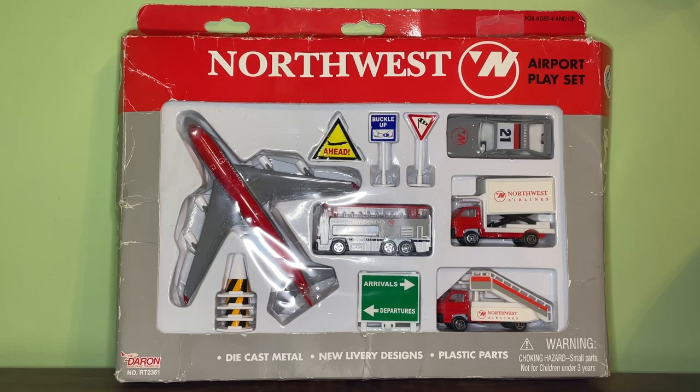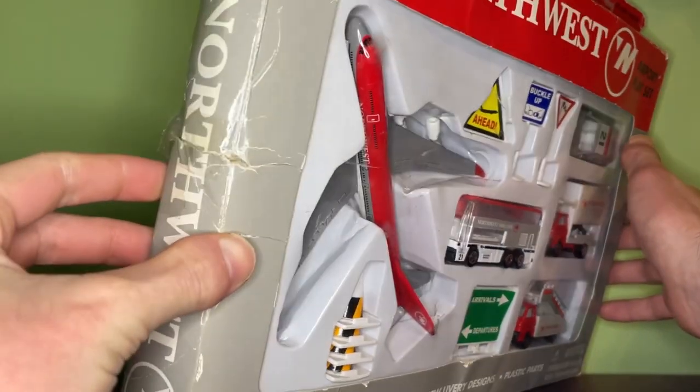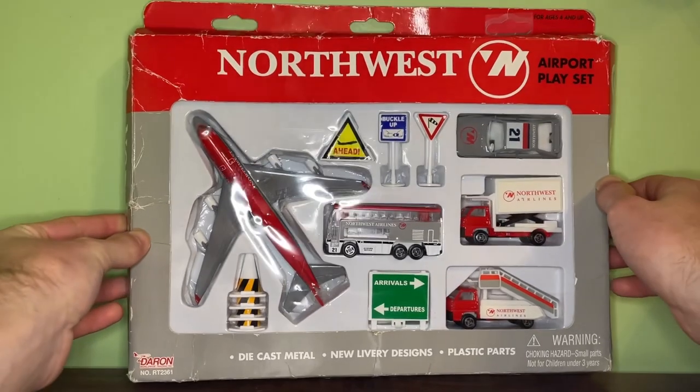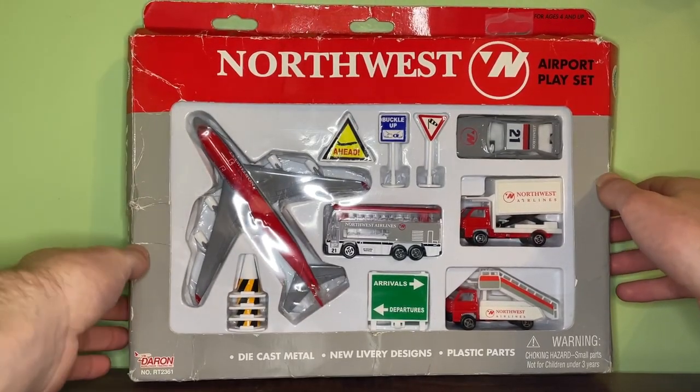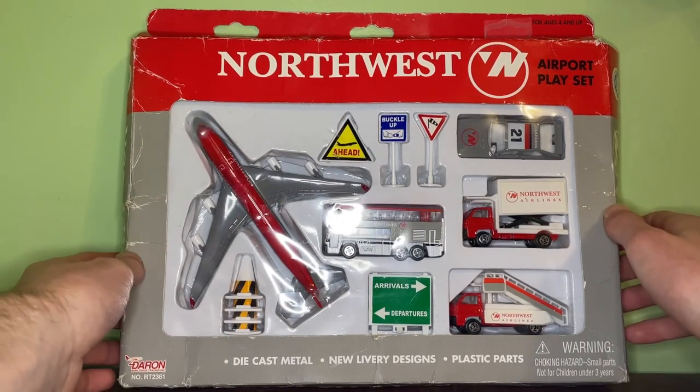This is a playset I've had for almost four years now. I got it in 2020 off of eBay, and even though the box does have some damage to it — the best way I can describe it is it almost looks like the box was kind of ran over — the model, the vehicles, and the signs are in really good condition.